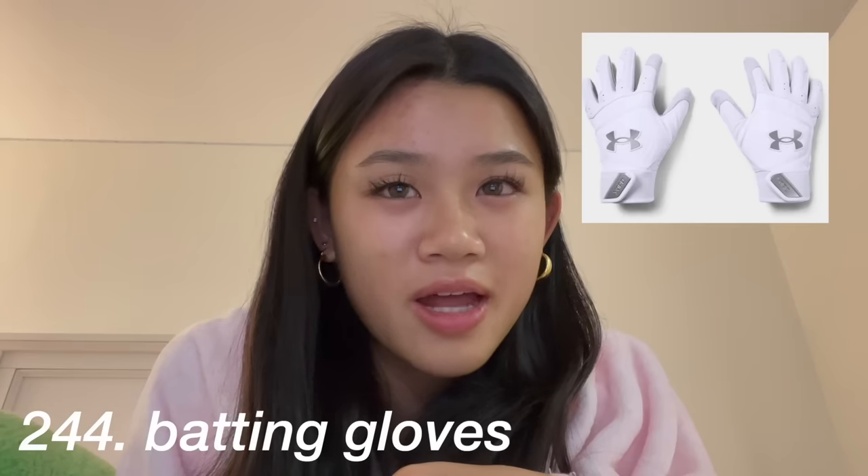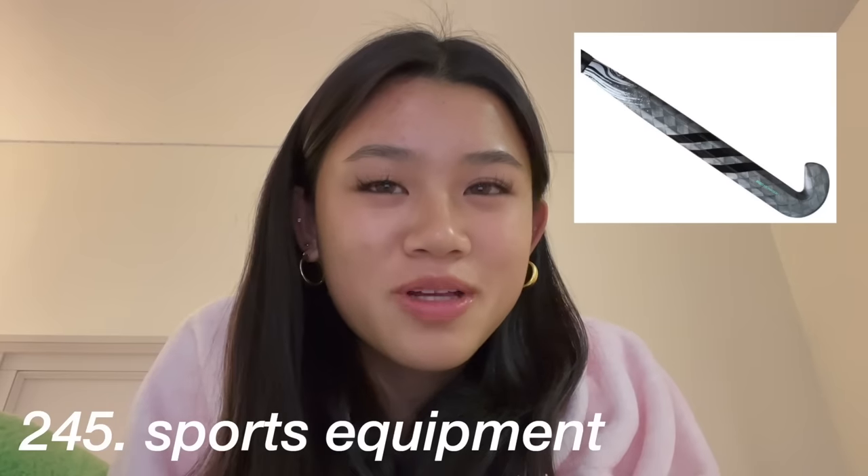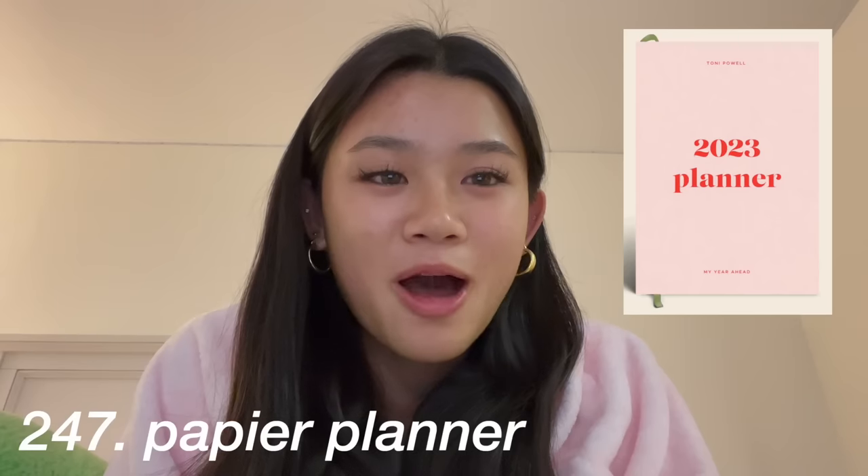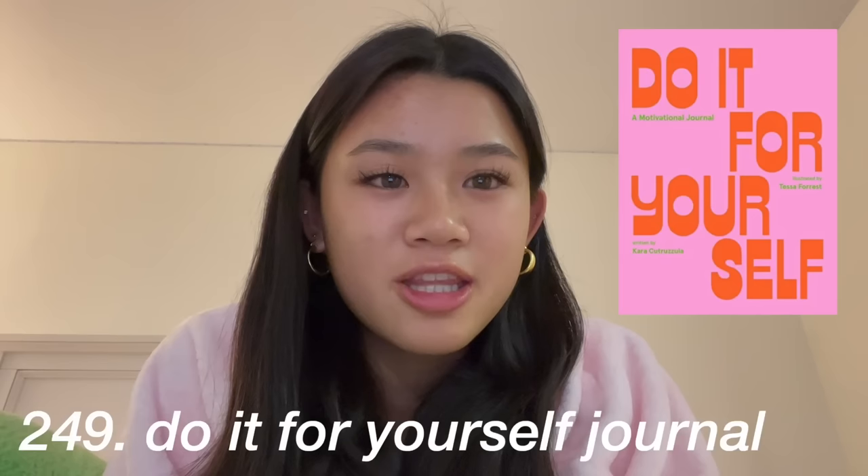A new water bottle like a Hydro Flask, Stanley Cup, or a Yeti. This is random but I'm asking for a softball bat and a new glove. You could ask for lifting gloves or any kind of sports equipment. Also, Hawk socks.